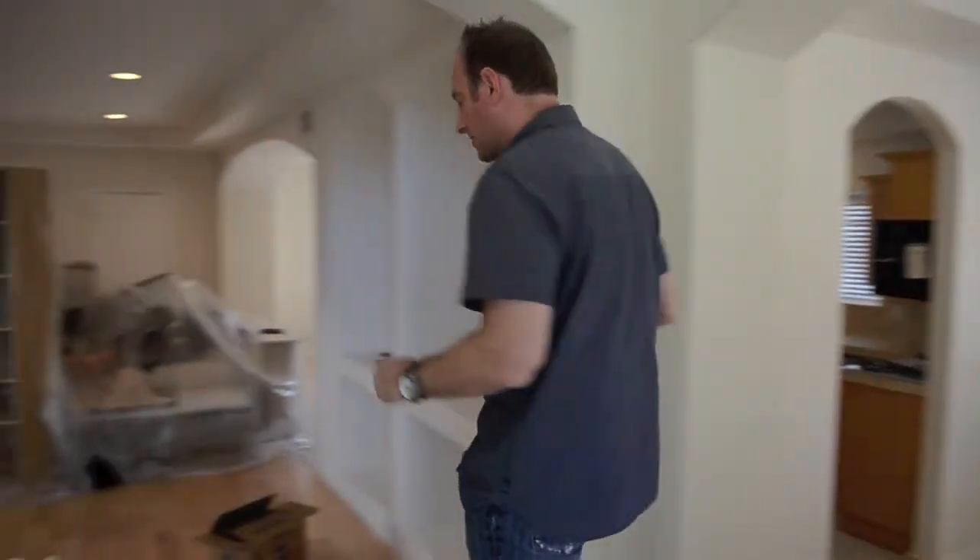Welcome, this is Ed Kaminski checking in in Redondo Beach, California. We're at our newest listing at 2007 Clark Lane here in Redondo Beach. This property is not yet on the market — we'll call it a pocket listing. We're not going to be showing it just yet because we are preparing it for sale.